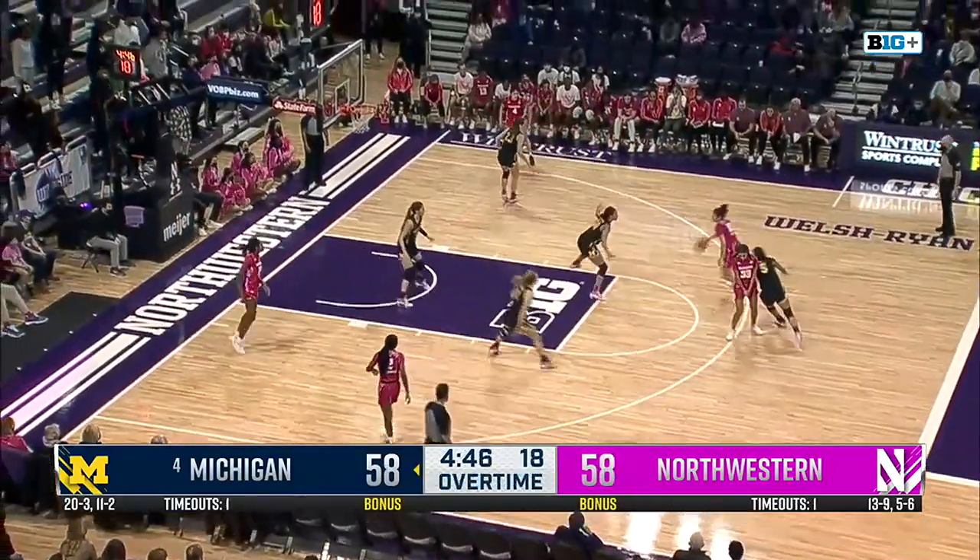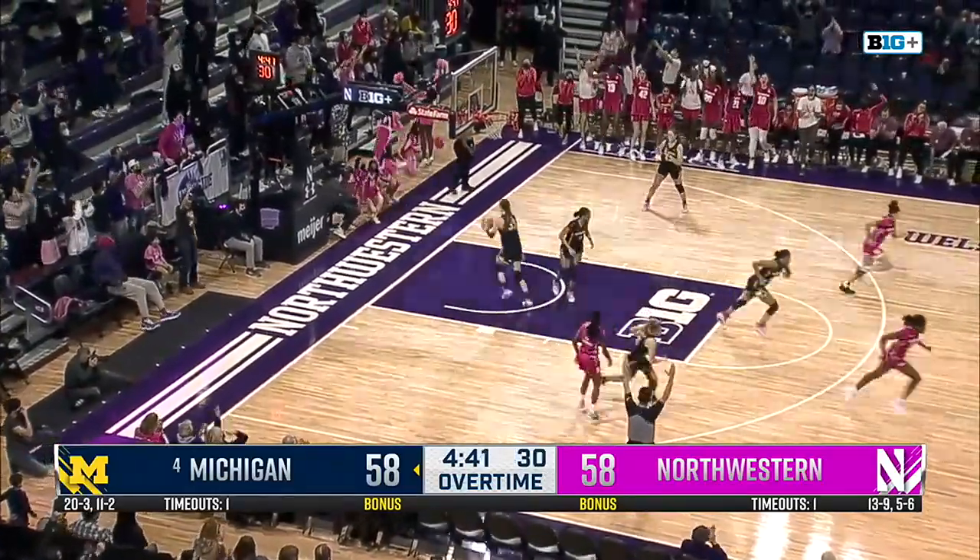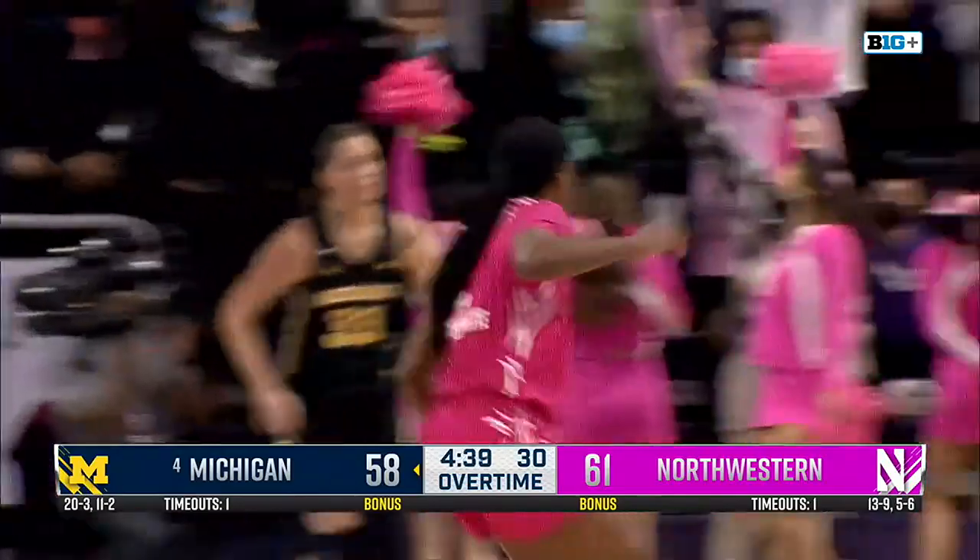Every possession is so crucial in overtime, of course. Burton, long swing pass for Satterwhite — first three of the game. Couldn't have come at a better time for the redshirt senior.